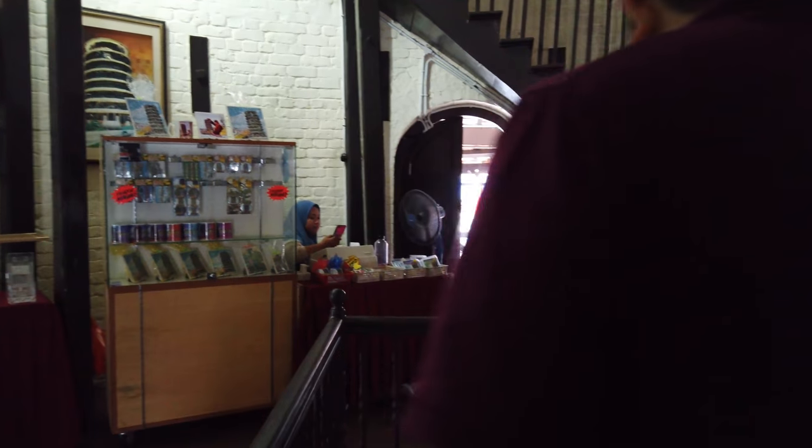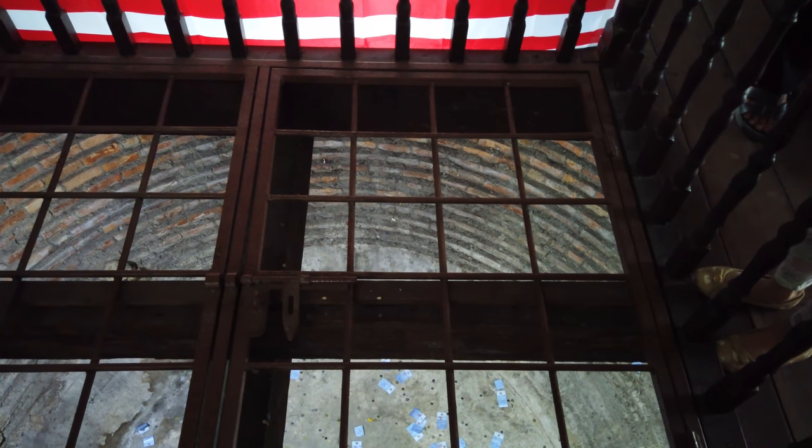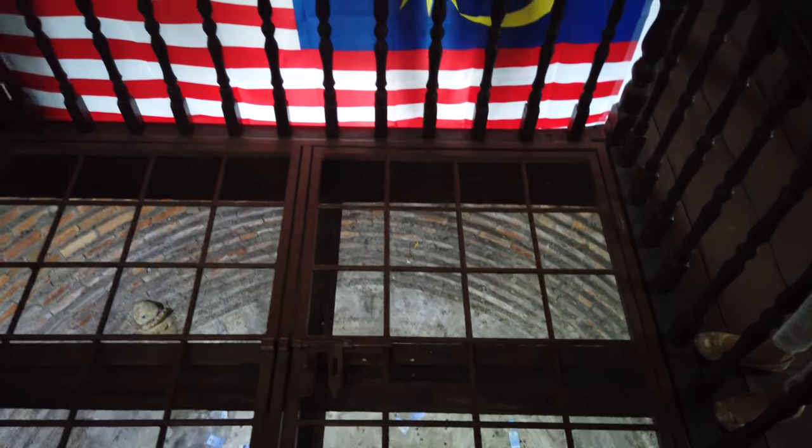We're here on the inside of the tower — it's quite dark actually. This is where people throw down coins and notes for well wishes. It's amazing, so cool!